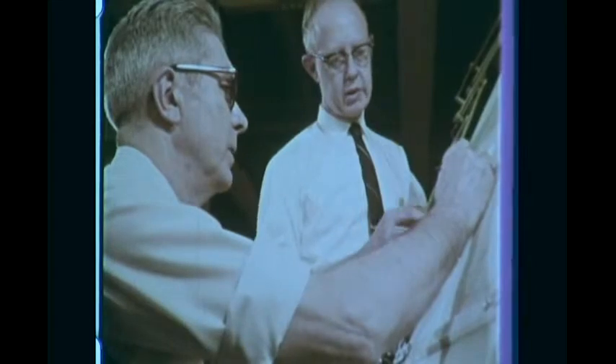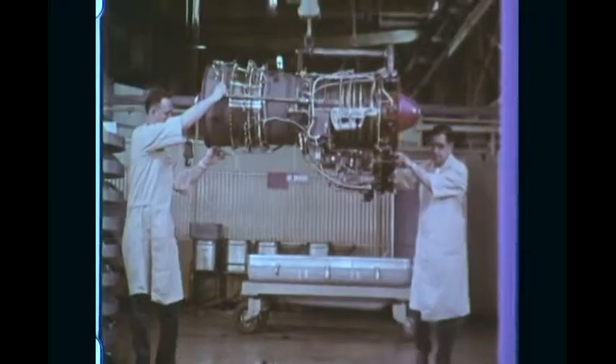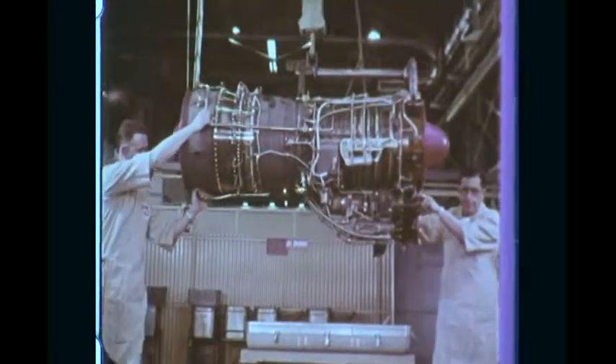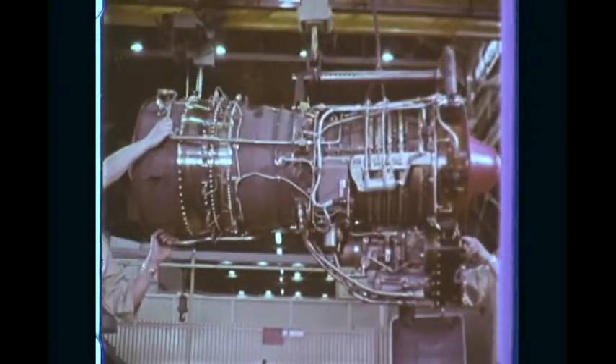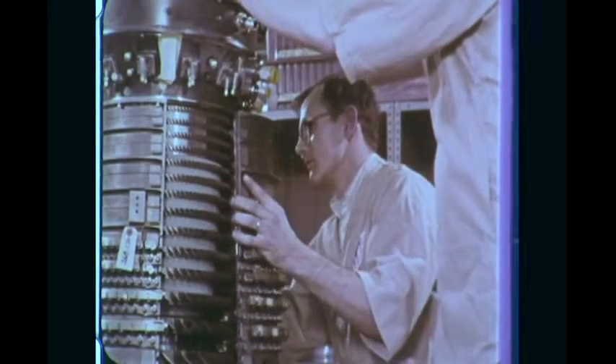The people at General Electric are committed to making jet engines better. Since 1942, they've produced almost 60,000 aircraft turbine engines. Craftsmen and engineers, many with more than 25 years' experience, continue to build in new standards of performance and reliability, and reflect the skills and resources of the company that produced America's first jet engine.